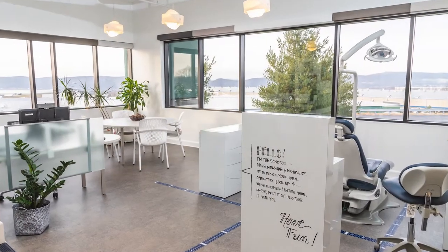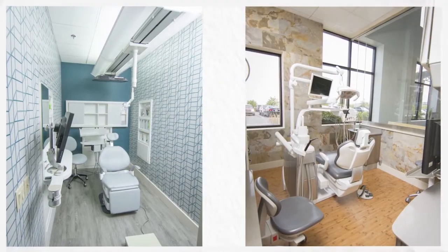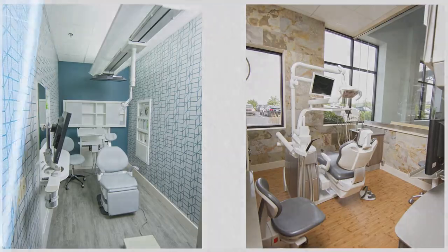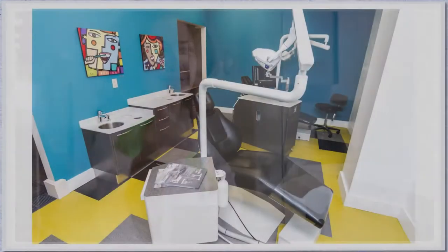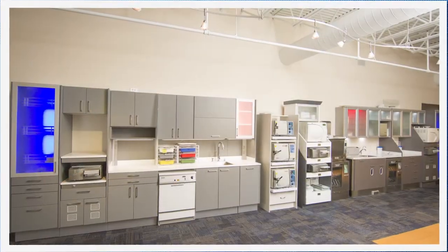Staffed with the best dental designers in the business, our goal is to help you create a beautiful, functional and productive office that communicates your brand and fits your budget. Upon arrival, you are greeted by a CenterPoint genius who will guide your day. We encourage you to make yourself at home in our comprehensive operatories and sterilization centers.